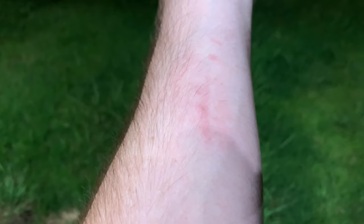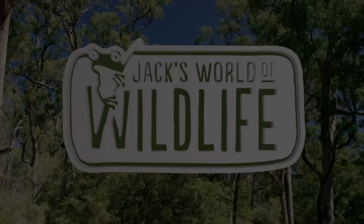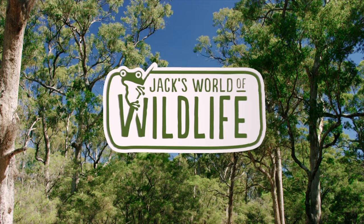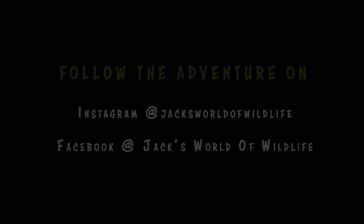So stay watching and stay tuned. I will bid you adieu. Thank you guys so much for watching. Like, comment, share, subscribe, buy our new merchandise, turn on post notifications so you don't miss anything else, and thank you for watching Jack's World of Wildlife. I'll see you next time.